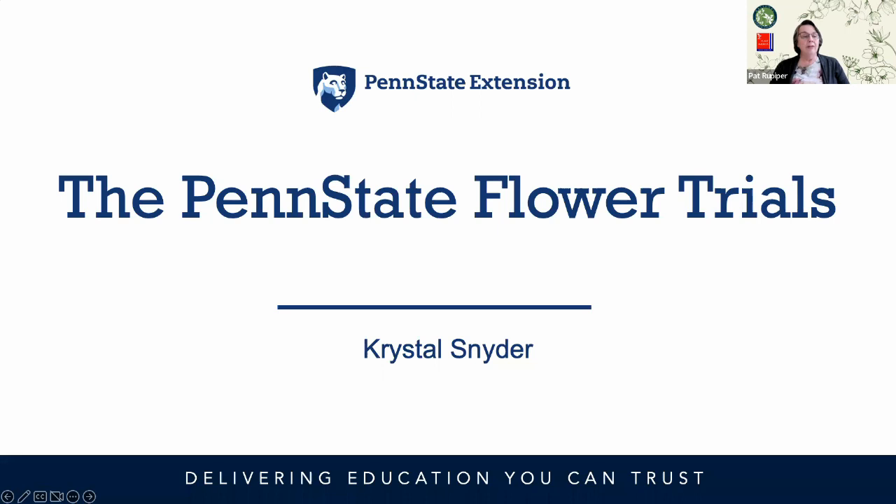Crystal has worked with the Penn State flower trials and has held a seat on the floriculture advisory board for trials since 2012. At the trial, she consults on all matters of plant nutrition, helped implement a nutritional monitoring program, and co-produces and co-stars in the flower trial video series with trials director Sinclair Adam.